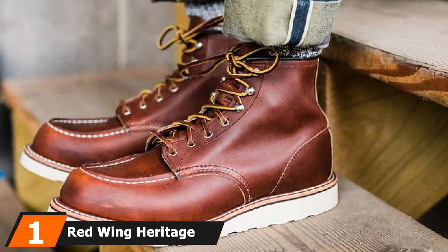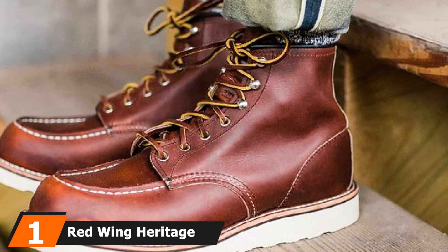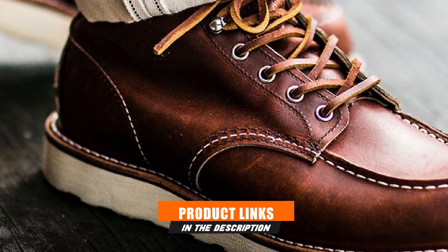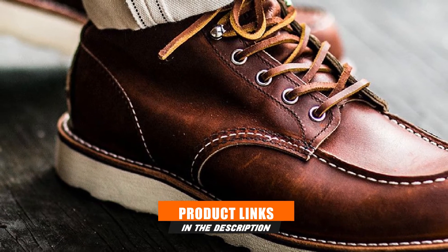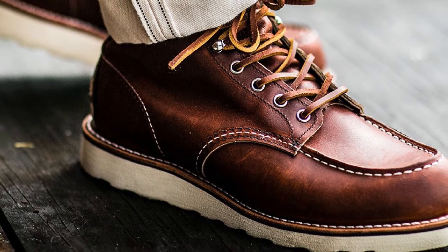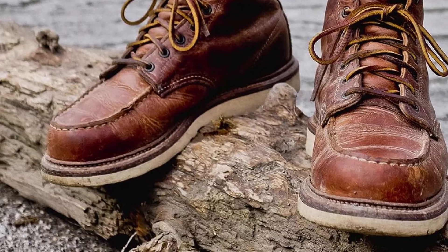At the first position of our list, we have Red Wing Heritage Mock Boots for Summer. These American-made work boots deliver a great deal of comfort. They come manufactured with leather that wicks away moisture so the feet don't get sweaty when working in the humid summer. Their footbeds have a way of molding into the exact shape of the feet, which delivers a sense of constant comfort.